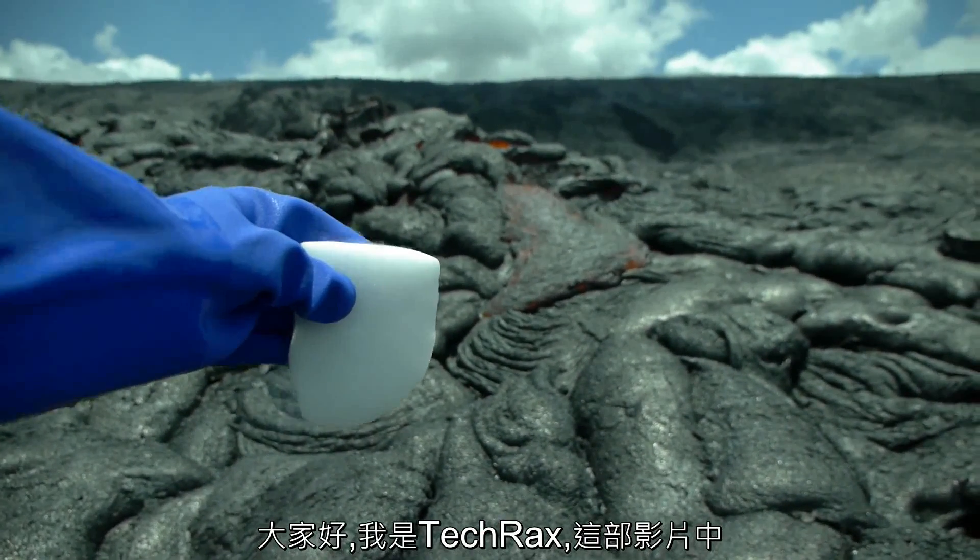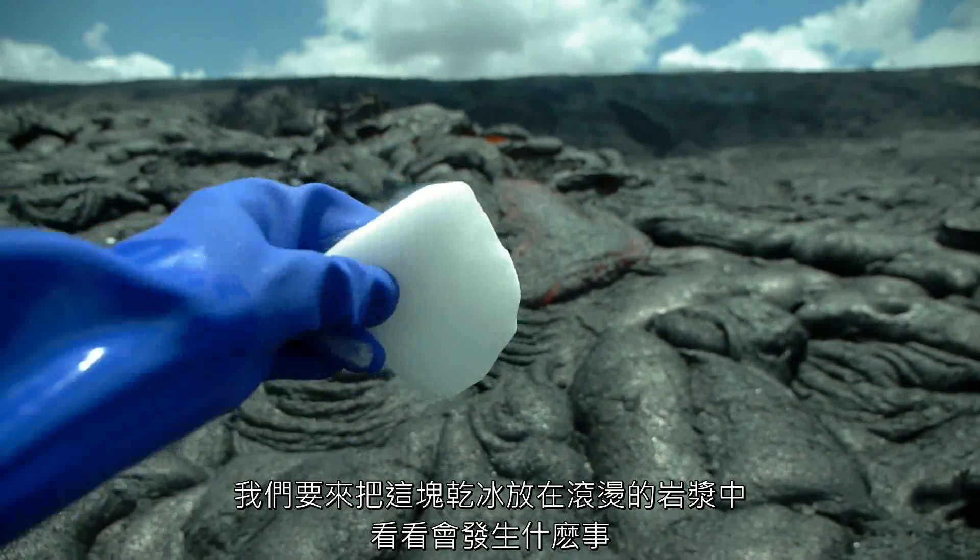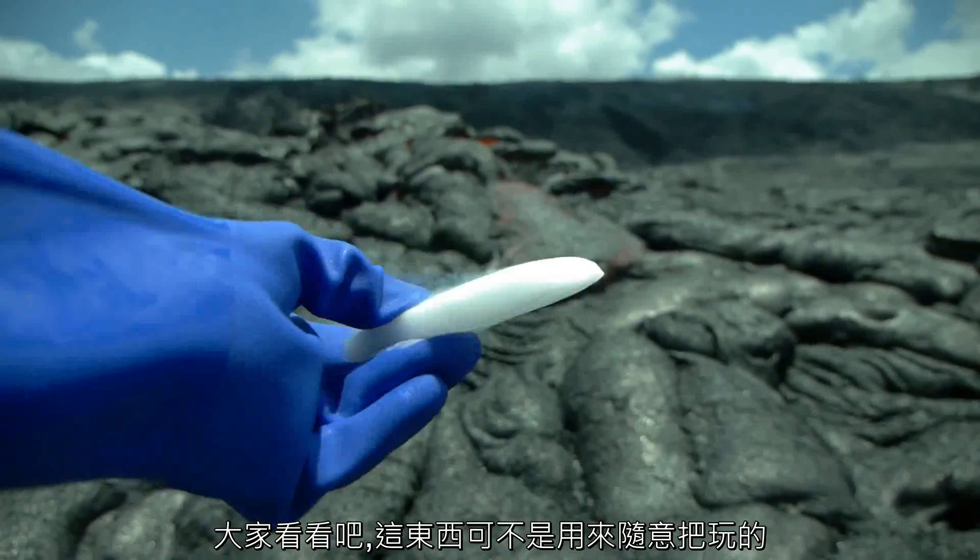What's up guys? TechRacks here. In this video we're going to see what happens when I drop a slab of dry ice in molten lava. Check this out guys.